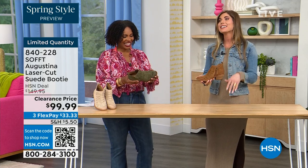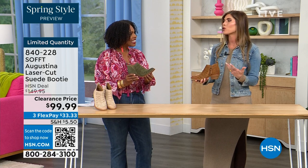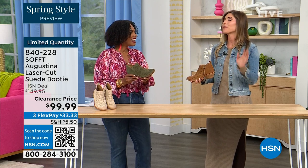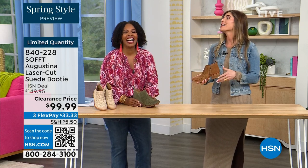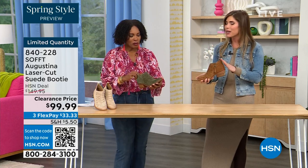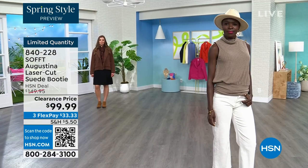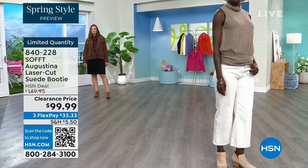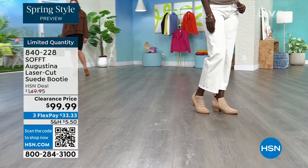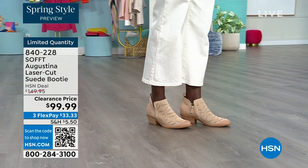I missed out because when I was last on air with these, I didn't order them right away. I thought about them, went back, and they didn't have my size. I was so regretful because I loved them and everyone else responded the same. Now we're here, limited. If you're looking at these and thinking 'those are really cute but let me sleep on it' — don't do what I did and end up regretting it.